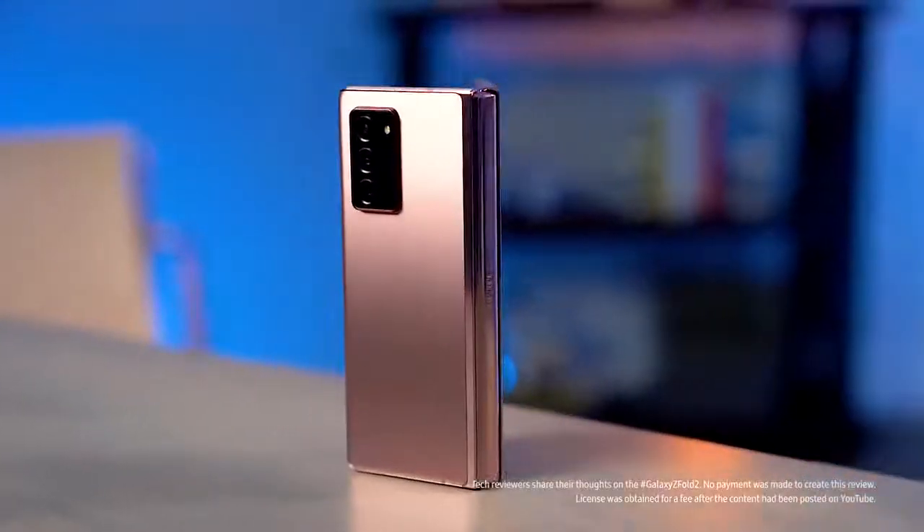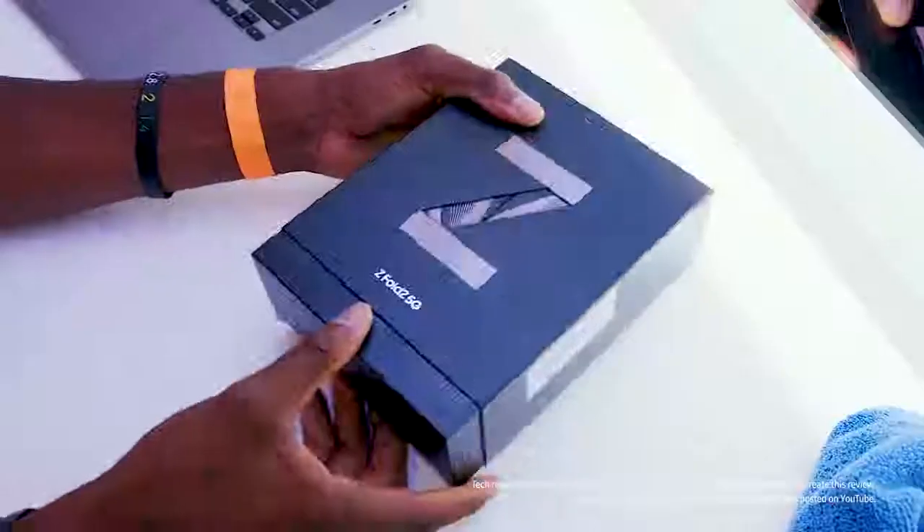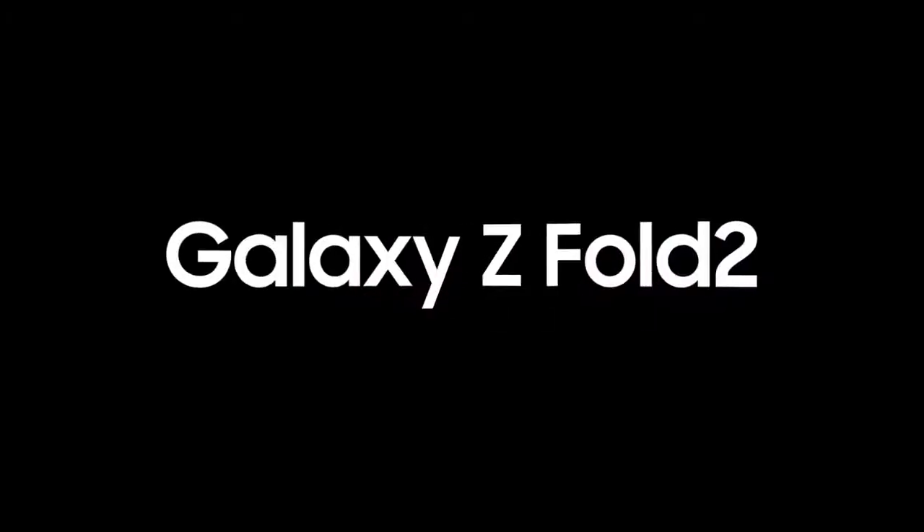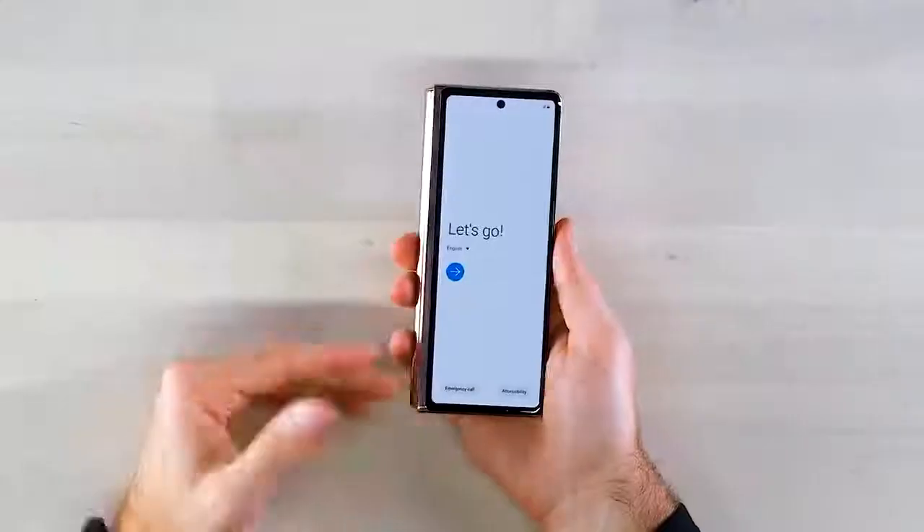This is the sequel to the phone that shook up the folding phone world. I'm very, very, very excited to get my little mitts on this thing. My goodness, it feels polished now.